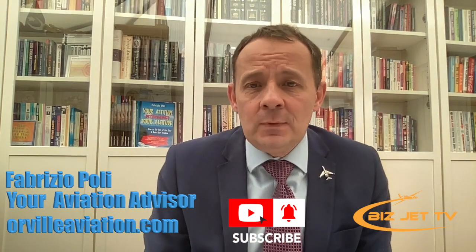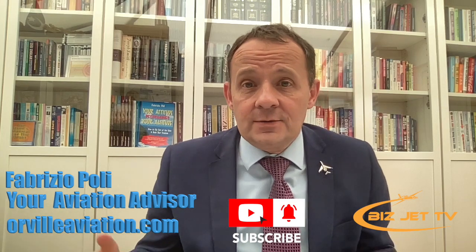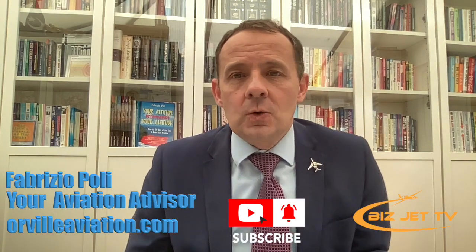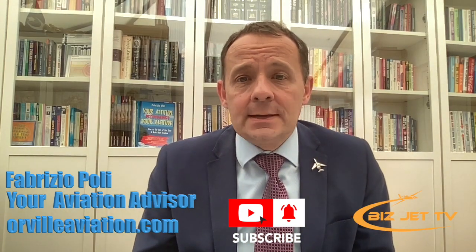My name is Fabrizio Polly, welcome to Bizjet TV — lots of content here about business aviation and why the private aircraft is a business tool and not a luxury item, as I like to call it. If you haven't subscribed to this channel, I encourage you to subscribe. Let's get into the meat of this accident.